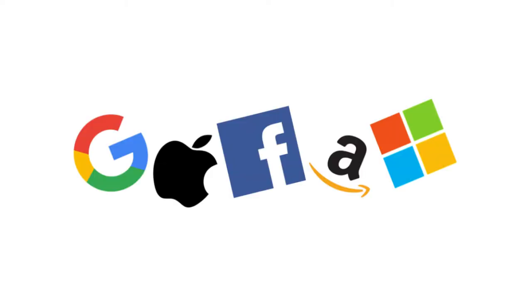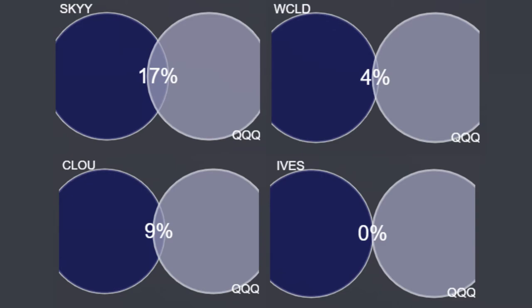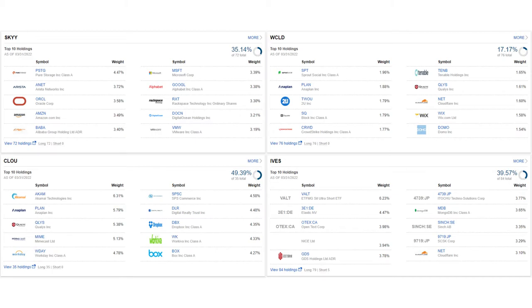Let's move on to top holdings. Some of the biggest cloud players are big tech names — Amazon, Google, Microsoft, etc. — but these companies aren't exactly pure plays on cloud computing, as they have large and diversified business models. We see these names along with Oracle and Alibaba in the top 10 of SKYY, making it perhaps the most conventional but not the purest cloud computing play. SKYY nearly overlaps 20% with QQQ, while all other ETFs on our list overlap between 0% and 10%. WCLD's top 10 includes names like Square, CrowdStrike, and Wix, and with equal weighting, no name is over 2%. CLOU is the most concentrated ETF with only 35 holdings and 50% of weight in the top 10 names, including Akamai Technologies, Workday, and Dropbox. Many names in IVES are less recognizable internationally, reflecting its large concentration of international equities.